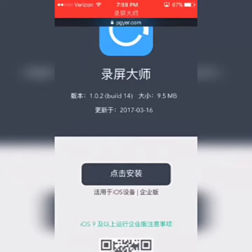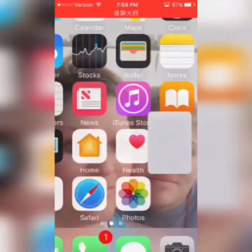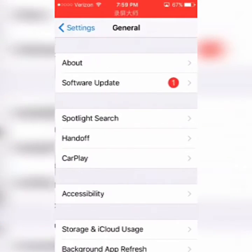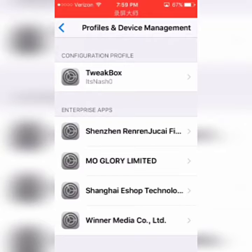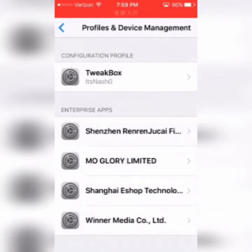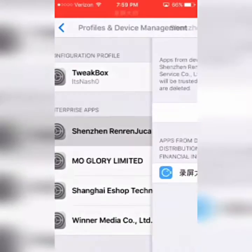When you press it, a little circle will appear, it'll load, and then it'll say 'Untrusted Developer.' Go to Settings, then General, scroll all the way down to Profiles and Device Management. It should be listed as 'Shinzen' — I'm not sure how to pronounce it — and trust it.